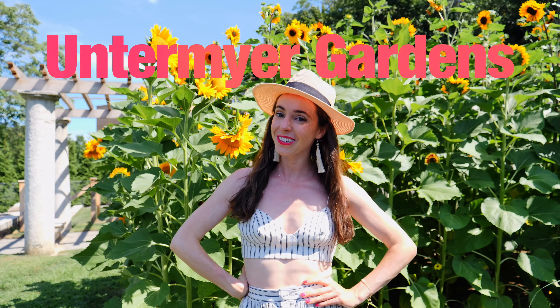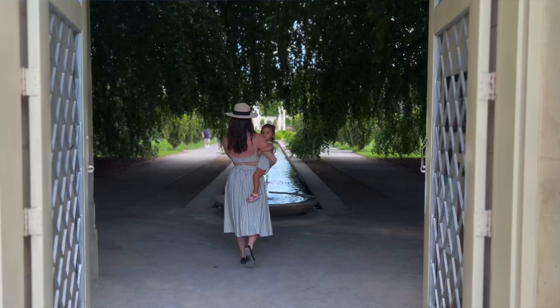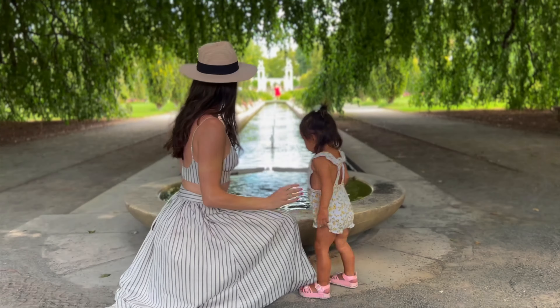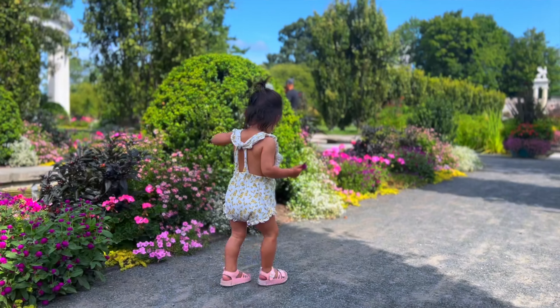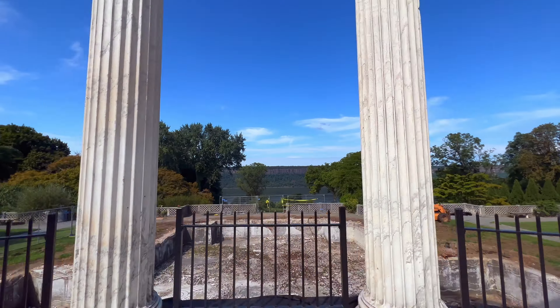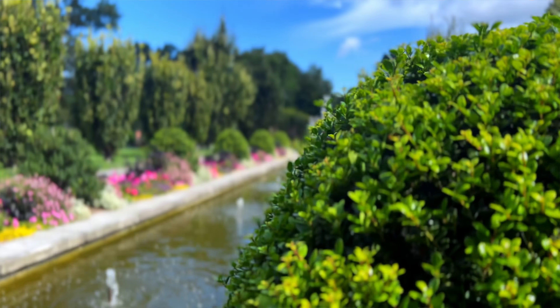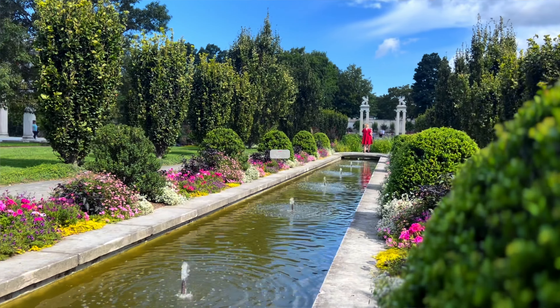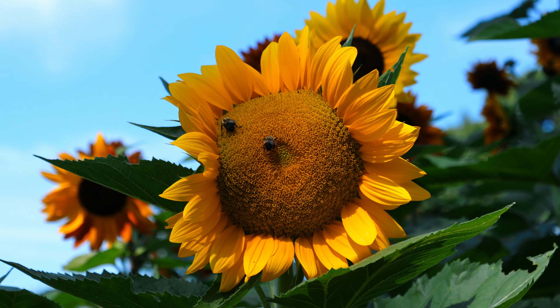Can you believe this sunflower garden is in New York? Well, believe it — we are here at Untermyer Gardens in Yonkers, New York, about 40 minutes outside of Manhattan. This is one of the most beautiful hidden gems I've seen around the New York City area in a long time. It really feels like you've been transported to Europe. There are so many photogenic locations — you could spend hours here taking epic shots.